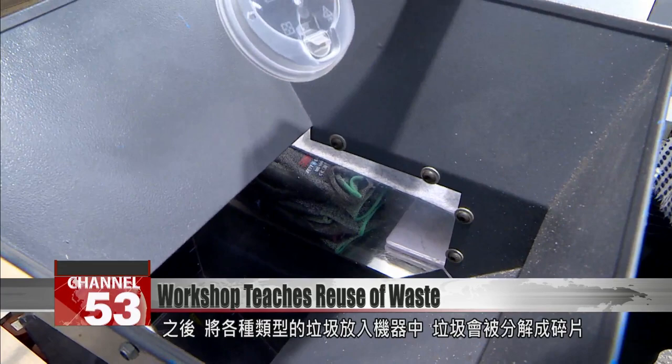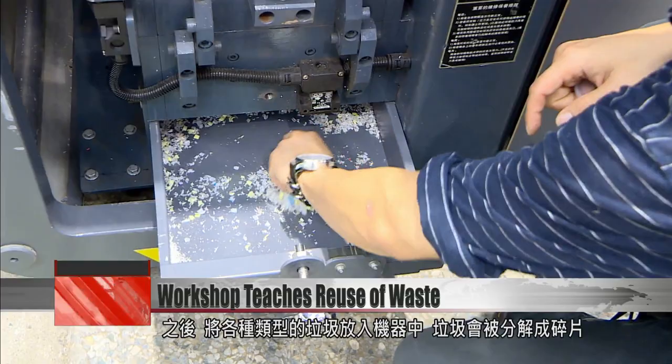After that, visitors can take different types of trash and put them into the machine. The trash will be broken into small parts. In just around 10 minutes, this wireless cell phone charger made from garbage is complete.